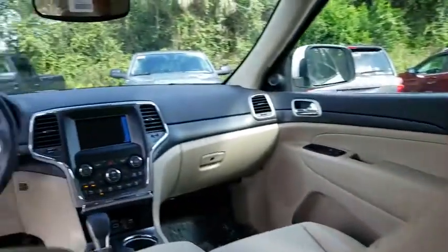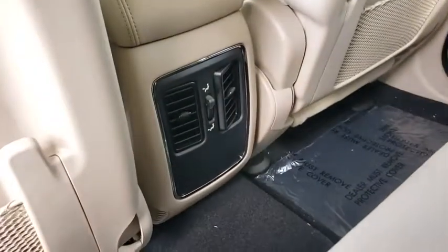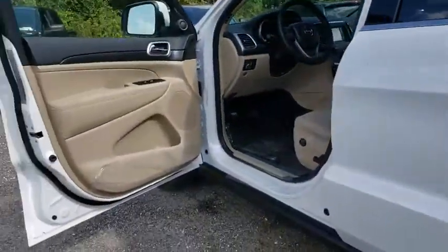Power steering, adjustable steering wheel, cruise control, aluminum wheels, four-wheel drive, floor mats, keyless start, four-wheel disc brakes, rear defrost, AM-FM stereo radio, climate control.